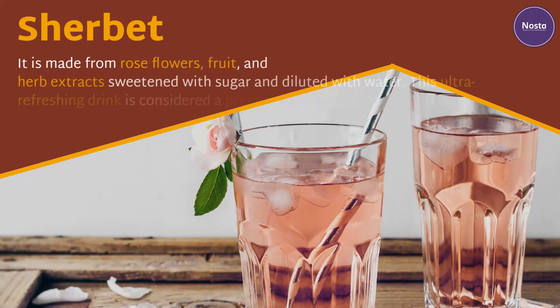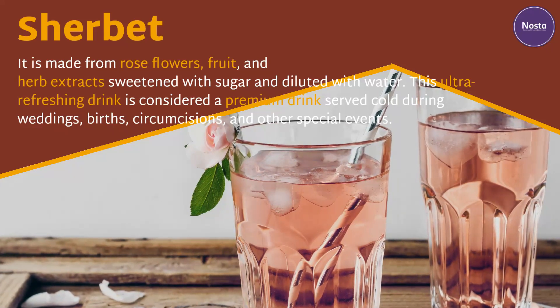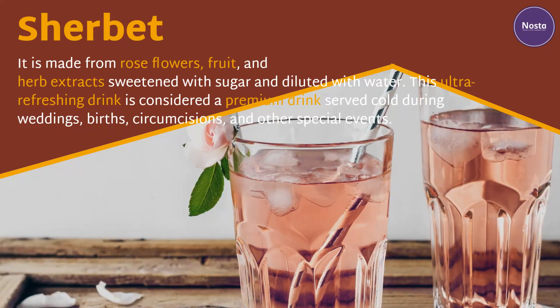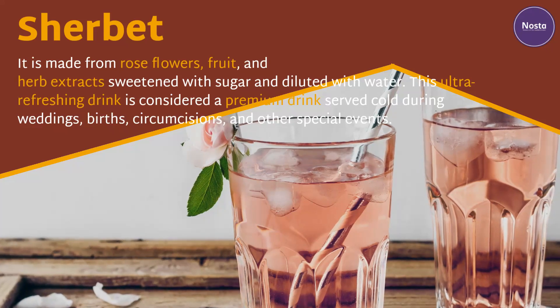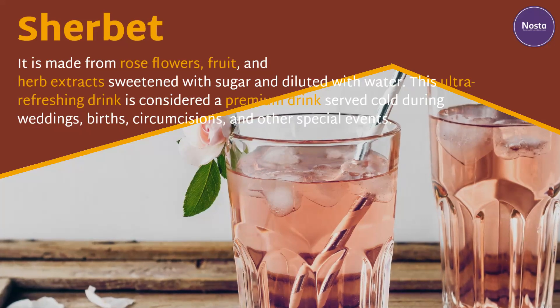Şerbet. It is made from rose flowers, fruit, and herb extract, sweetened with sugar and diluted with water. This ultra-refreshing drink is considered a premium drink, served cold during weddings, births, circumcisions, and other special events.